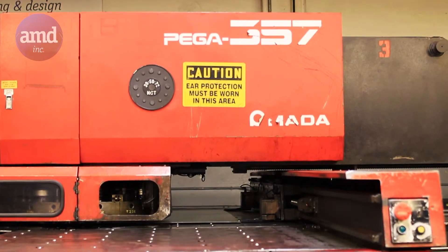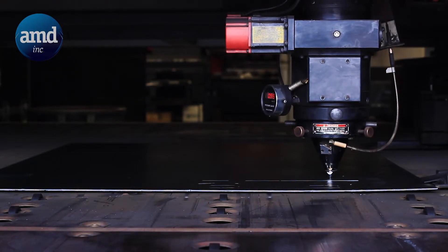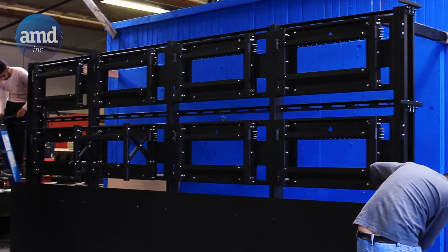We are equipped with CNC machinery, powder coating, welding, engineering, and an in-house installation team to ensure that we provide full service to our clients.